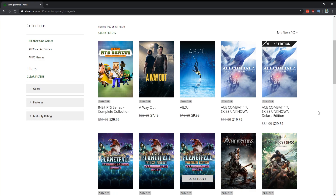Starting out with A Way Out, which is a great co-op experience — I recommend it at $7.50, it's an easy thousand gamer score. Just like Abzu: if you want to get your gamer score up, these two are great. Abzu is a really chill experience; I recommend that for $10.